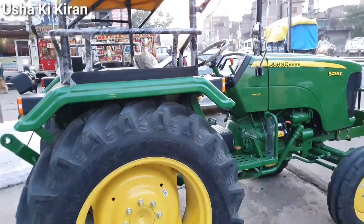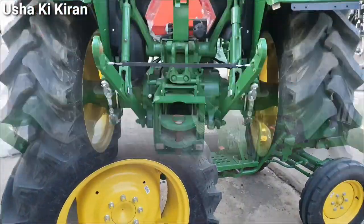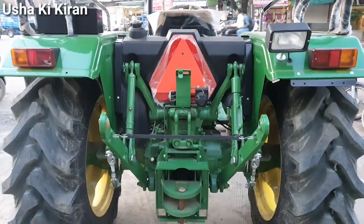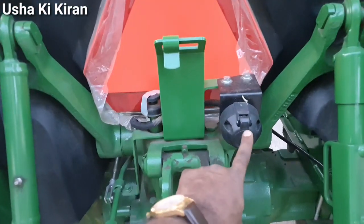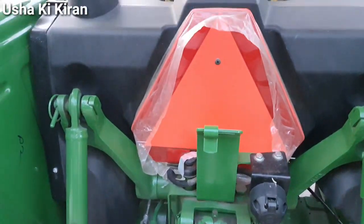यह engine 2100 rated RPM के साथ में आता है। Dealer के पास से tractor लेते हैं तो KNOP वगैरह सारी चीज़ें मिल जाती हैं। 1600 kg की lifting capacity मिलती है और 540 PTO RPM rated के साथ यह आता है।